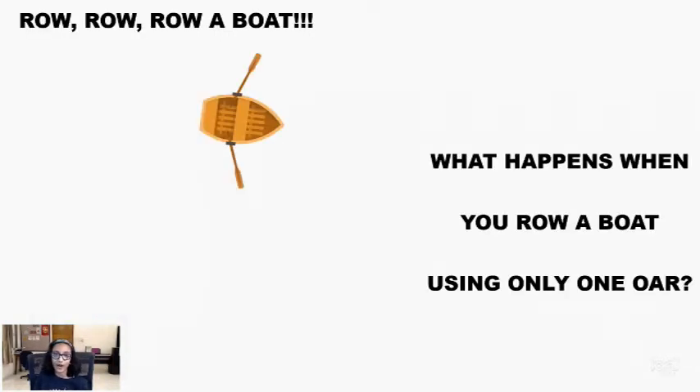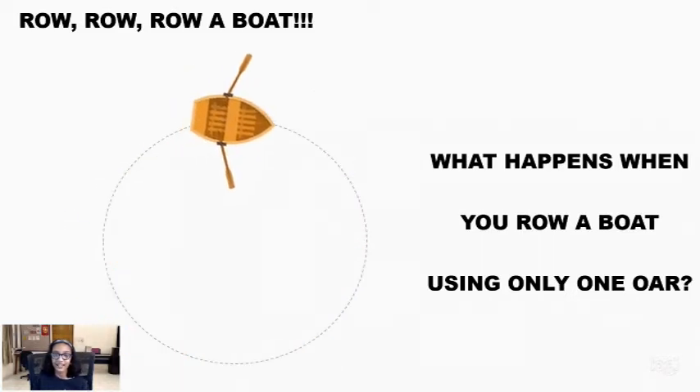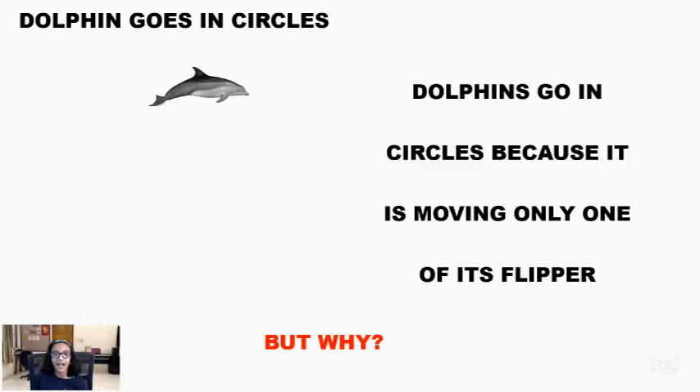Row, row, row your boat. What happens when you row one side of the boat with a paddle? It keeps on going in circles, as you can see on the screen.